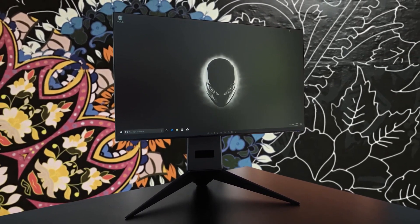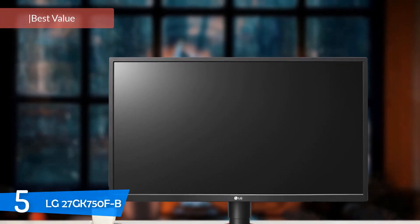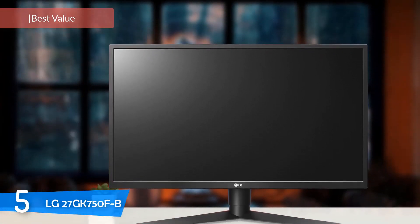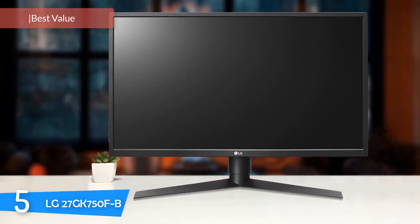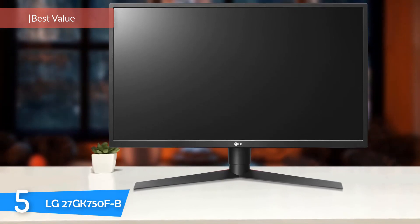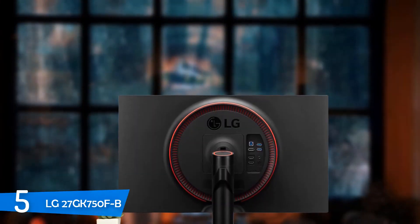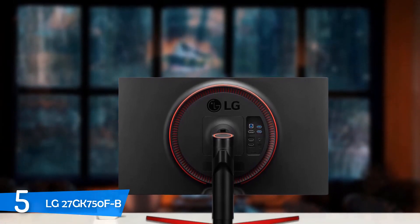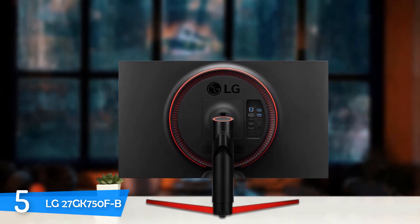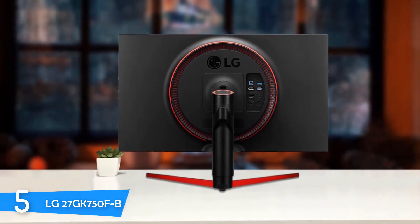So let's get started with the video. At number 5, it's the LG 27GK750F. The LG 27GK750F is a very decent monitor that's designed for professional gamers who are looking for an affordable 240Hz monitor that has a lot to deliver. This one offers excellent value for the price. I'd recommend this monitor to anyone looking for a decent 240Hz gaming monitor with backlight strobing that delivers smooth, fast-paced gaming experiences.